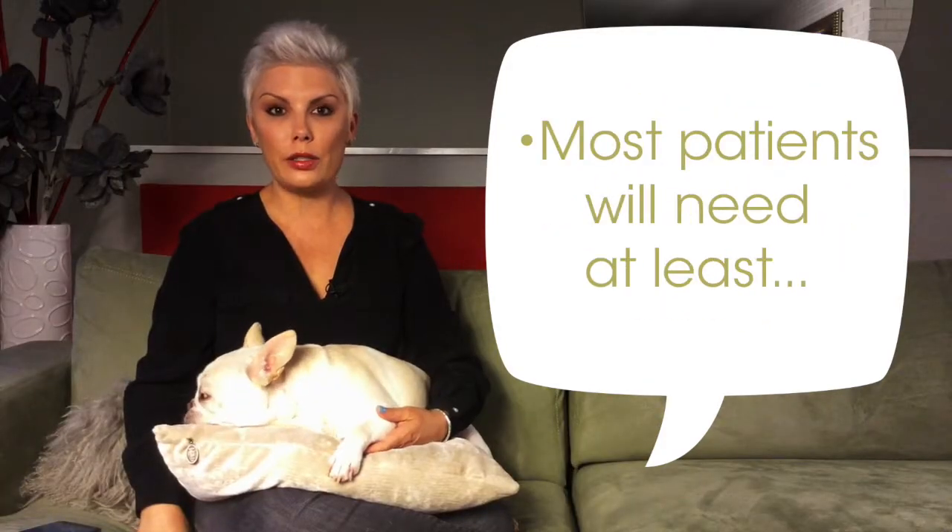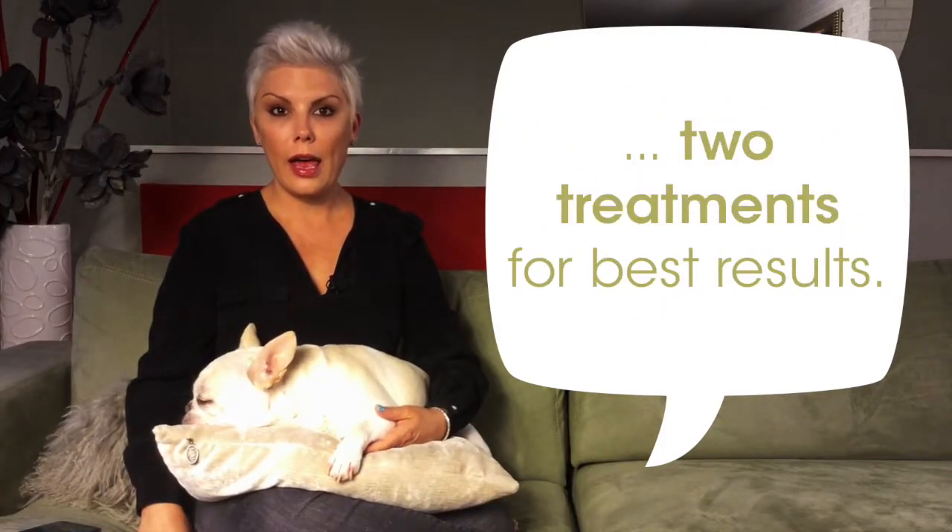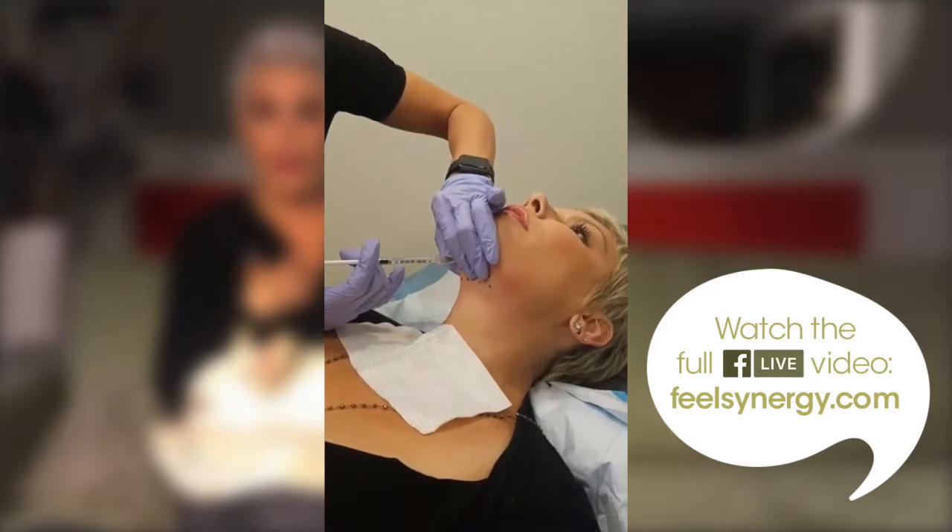Most patients need two treatments of Kybella, and if you go to our website, you can see me receiving one of my Kybella treatments. They inject the needle about halfway in.